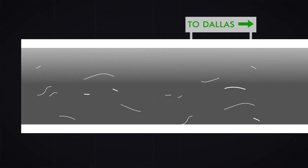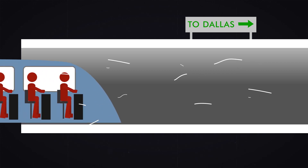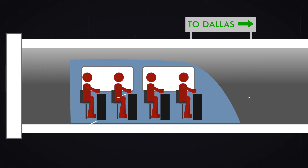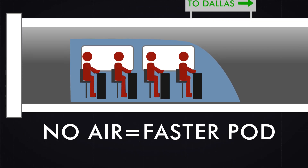Here, a pressurized tube would stretch from Austin to Dallas. Inside is a pod for passengers. The tube is sealed and most of the air is sucked out. This is important because without air resistance, the pod can travel faster.